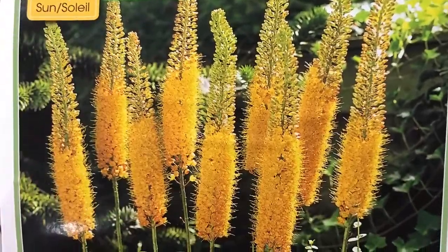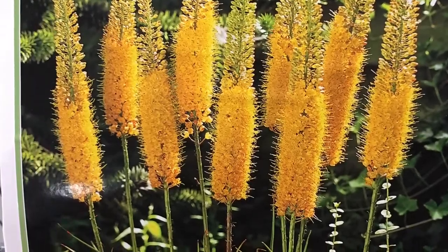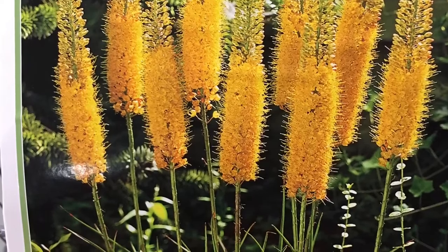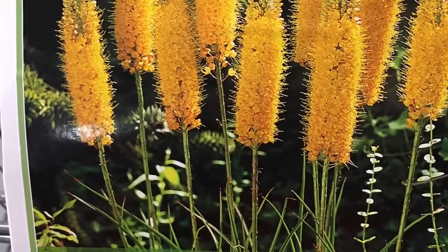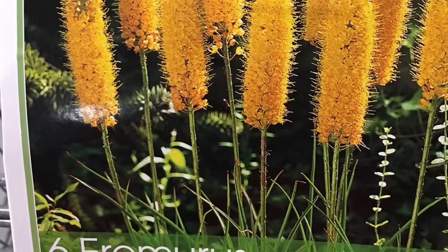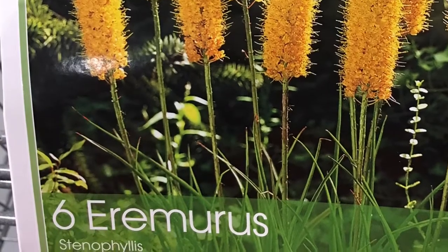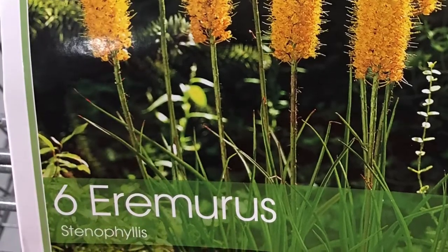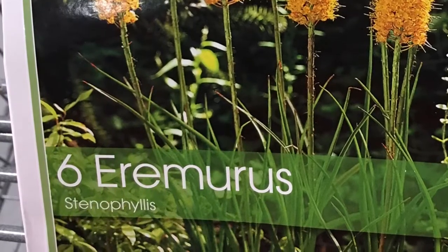I put this one in the cart to bring home as well, because when I googled it, it showed up in the botanical gardens in Chicago and it was just gorgeous. When I shared it with my Facebook friends I got some mixed reviews about growing it, but I'm going to go ahead and do it because it was a great price, and hopefully I can share how it grows in my garden with my friends on Facebook.